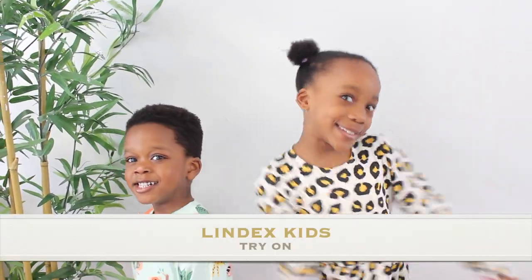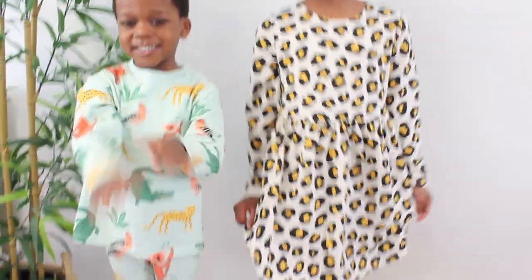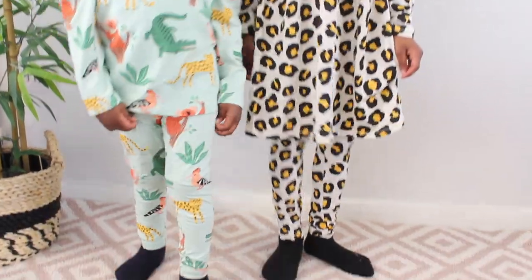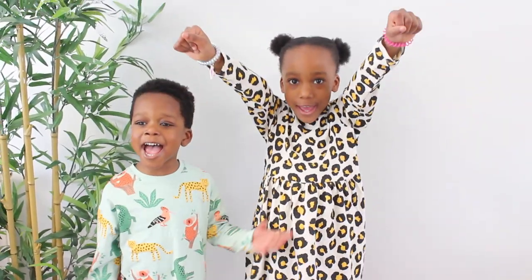Hey guys, welcome to my mommy channel — welcome to What Mommy Loves! Today the kids are going to show you guys their Lindex haul and try-on. They'll be trying on Lindex clothes like they've got on right now, and the clothes are beautiful pieces. Are you guys ready? Let's start the video!